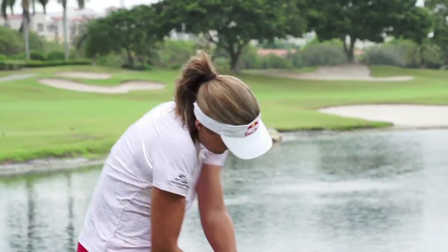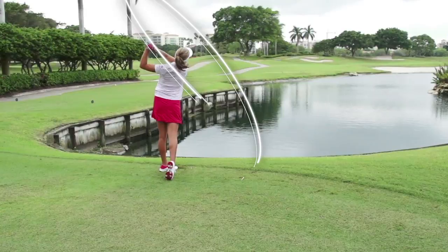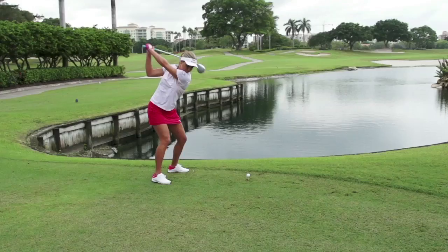Like a lot of long hitters, Lexi is exiting the club well above her shoulder as she moves towards the finish. This is very similar to what Tiger Woods used to do in the prime of his career.